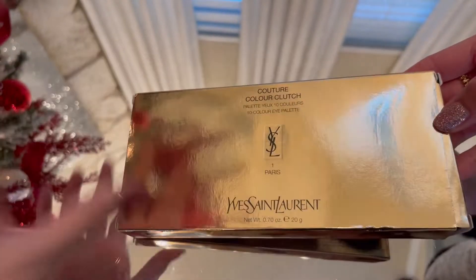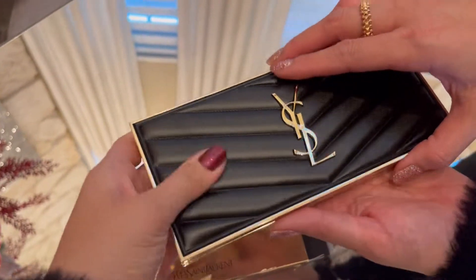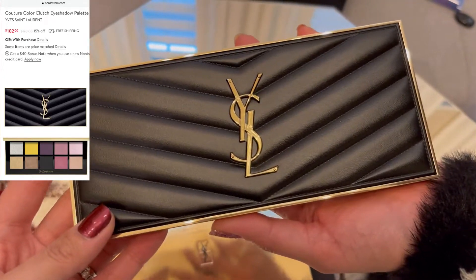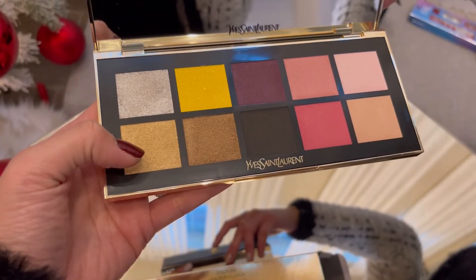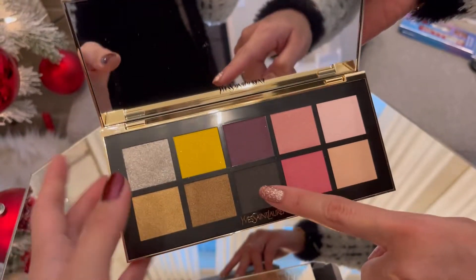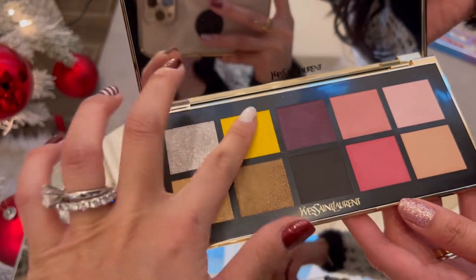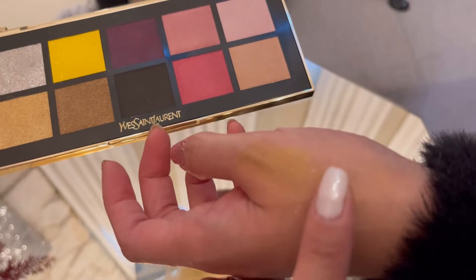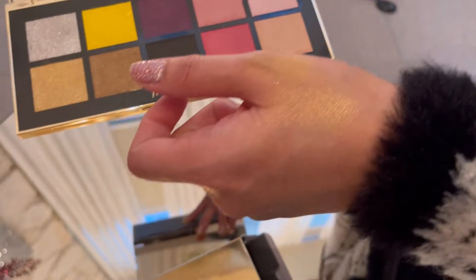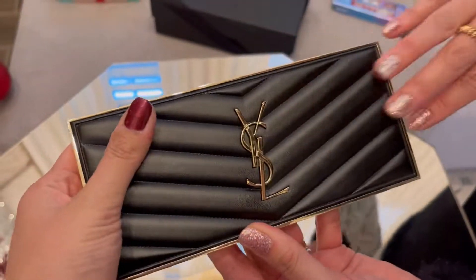Next up is the YSL makeup eyeshadow palette. The packaging is really cute. This was $120 but now it's 15% off. The colors are pretty — gold, purple. It's very pigmented. I've never used YSL makeup before but this is worth it — really beautiful swatches.